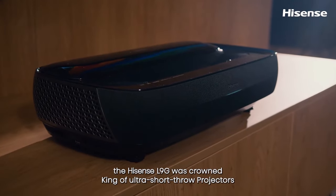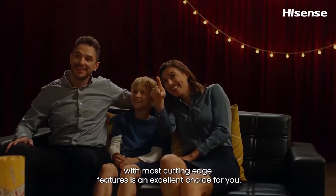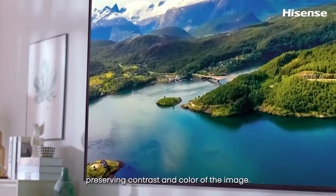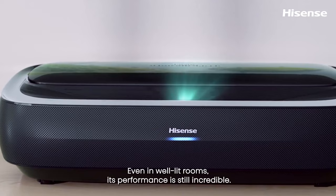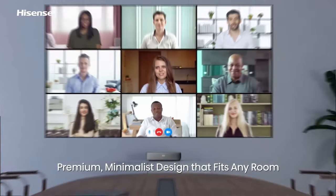The Hisense L9G Trichroma Laser 4K TV is a great choice for potential buyers who are looking for a high-performance projector that can deliver a cinema-like experience at home. It is especially suitable for home theater enthusiasts who value picture quality, color accuracy, and HDR performance.